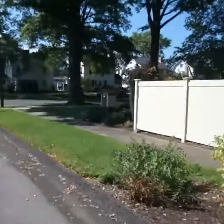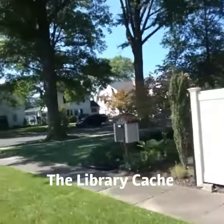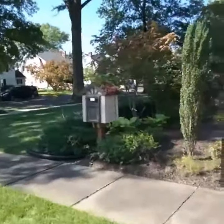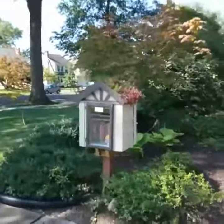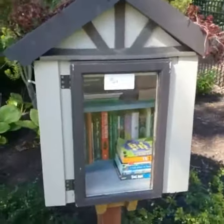The coordinates take you to a library cache right here on the corner. It's pretty cool — if you see it, you can kind of spot it a mile away. But it's a library cache.